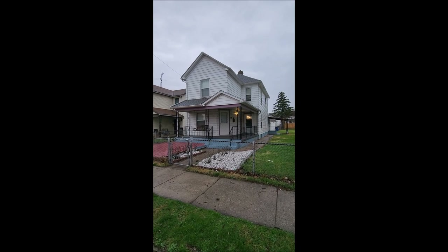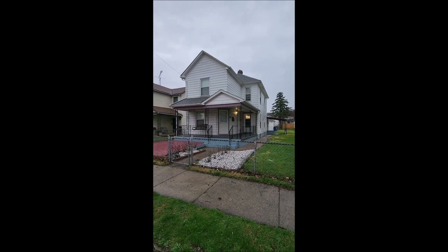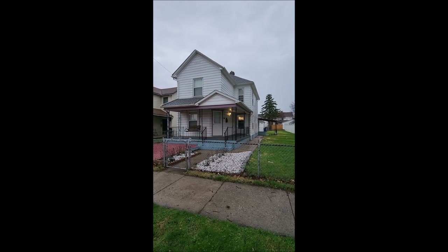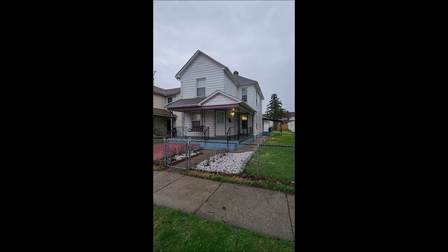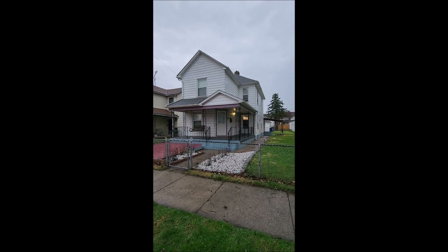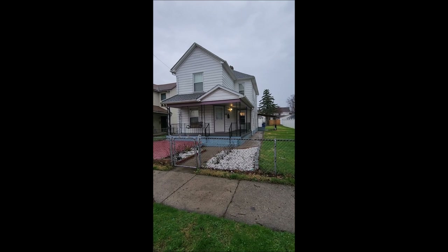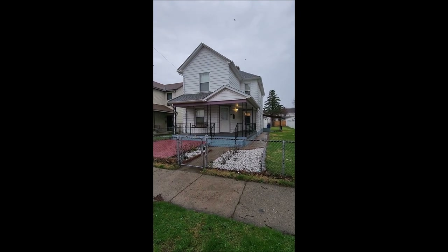Vinyl replacement windows throughout the home. The roof looks good — I don't know the exact age, but it is a newer roof. And I will meet you inside for the tour.